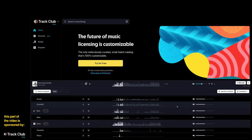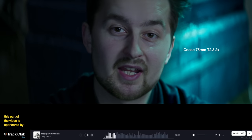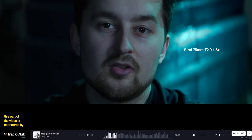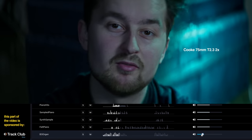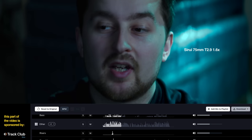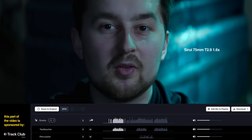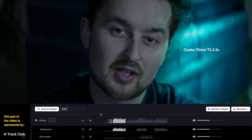All of the music that you've heard in this video came from Track Club's carefully curated music library. For example, the song that's playing now originally featured an organ, but it was a bit too loud for my taste. Usually I'd have to look for another song, but with Track Club, I just jumped into the Mix Lab to reduce the volume of the organ before downloading my customised mix. This means I can find a song that suits my project much faster. I can adjust the volume or mute any of the instruments — whether it's the drums or vocals — all from inside the browser.